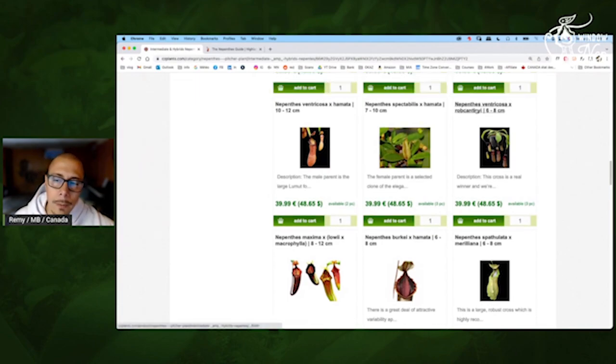Ventricosa by Robcantleyi — interesting. Especially if you plan to make hybrids, because this one will be easy for the windowsill. But you will have the tubby flare from Robcantleyi — so that may be a good hybrid maker.